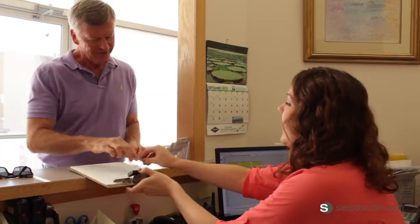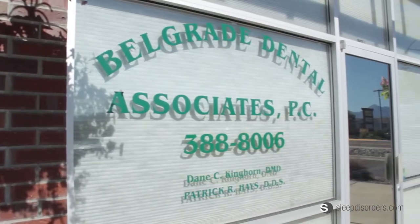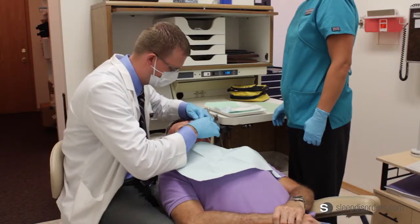Hi, my name is Dr. Dane Kinghorn. I'm a general dentist practicing dentistry at Belgrade Dental Associates. We have been serving the Gallatin Valley for 10 years now.